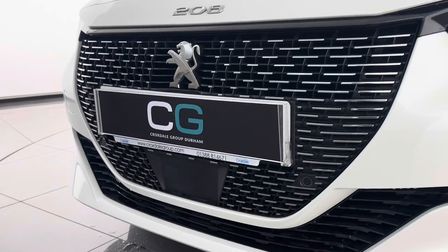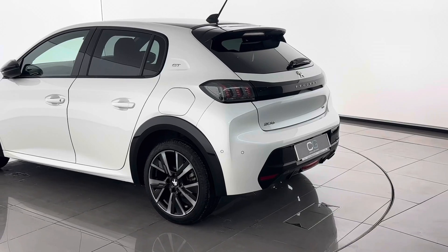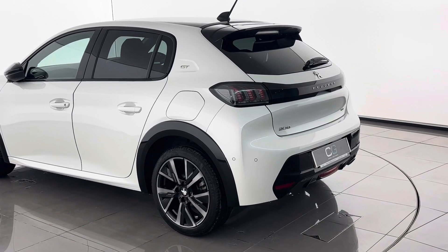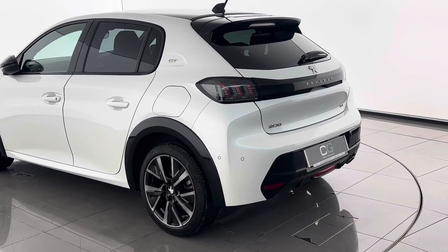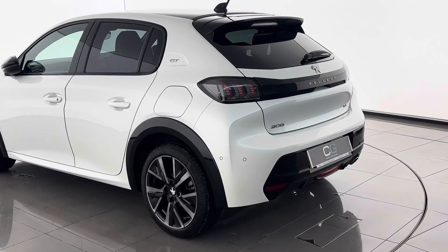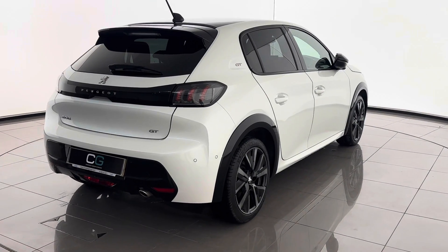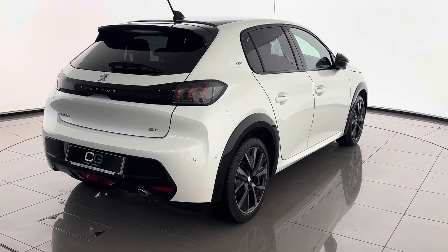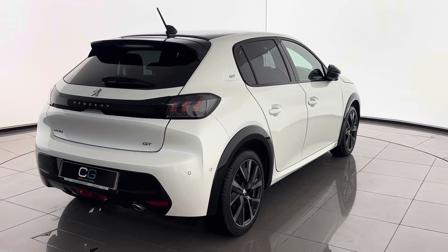Here's a close-up of the 17-inch diamond cut alloy wheels. There are front parking sensors, and the car features Peugeot radar technology to support the adaptive cruise control. Key features on the rear include a gloss black roof spoiler, wheel arches, and boot detailing to make it stand out. The GT Premium also includes rear parking sensors and a rear parking camera to help you manoeuvre with ease.